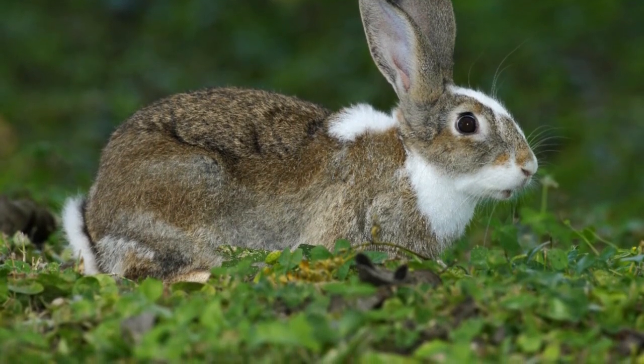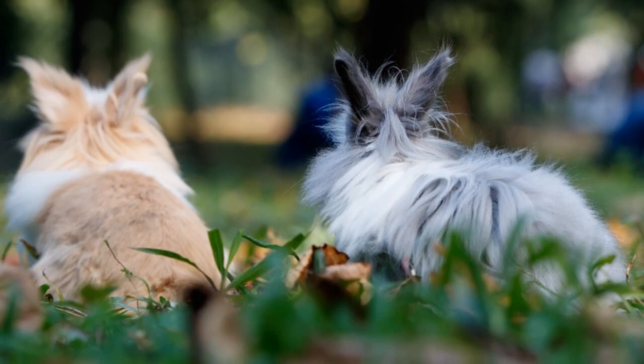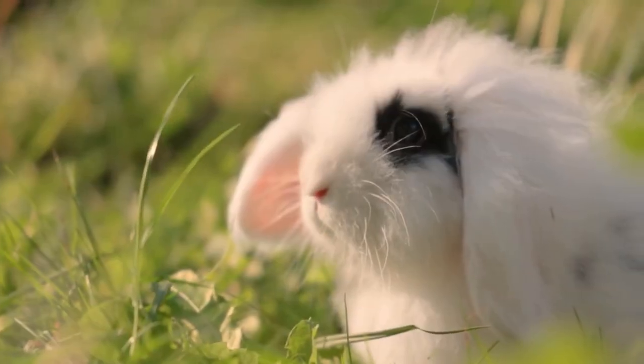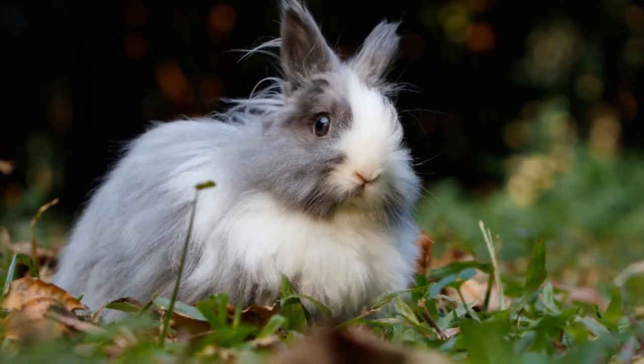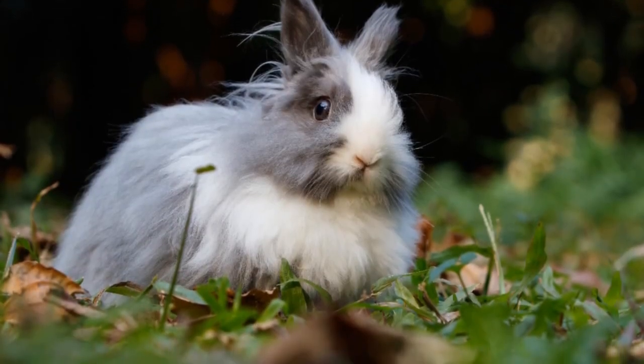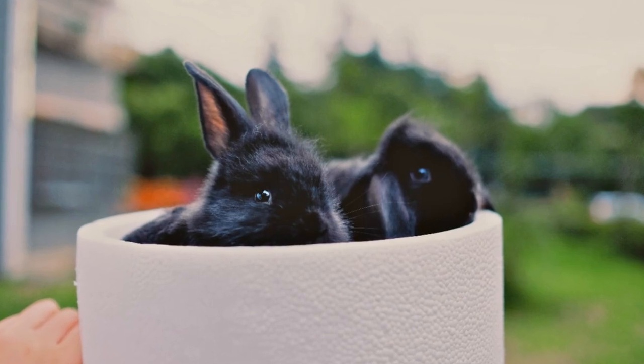The first essential tip for a happy and healthy Angora rabbit is providing them with the right housing and environment. Angoras need plenty of space to hop around, so a spacious cage or an indoor playpen is a must. Ensure that their living area is clean, dry, and well-ventilated.